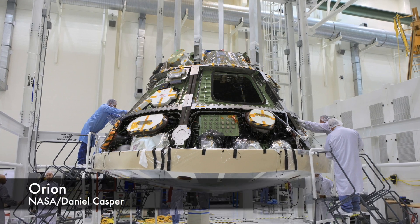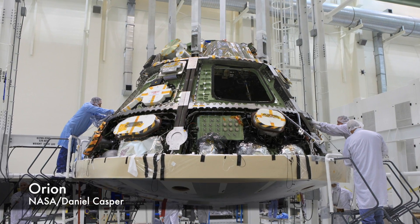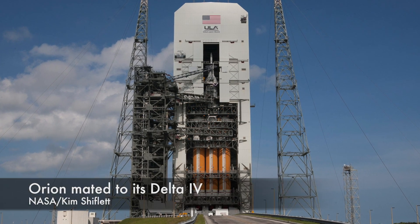Orion is designed to be a game-changer for NASA, and this mission tomorrow is just the first step. It's a short, high-Earth orbital flight during which NASA will test all the key systems of the new spacecraft. Launching hopefully at 7:05 in the morning Eastern Standard Time, the mission will last just four and a half hours. The Delta IV rocket will put the spacecraft in a 3,600-mile orbit.